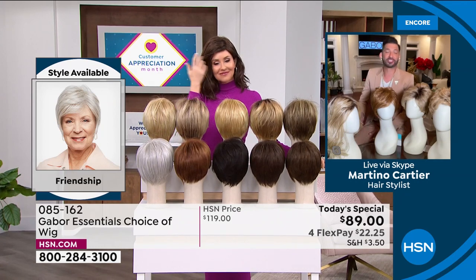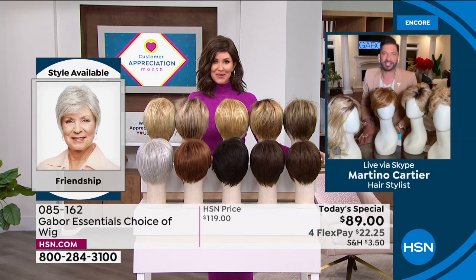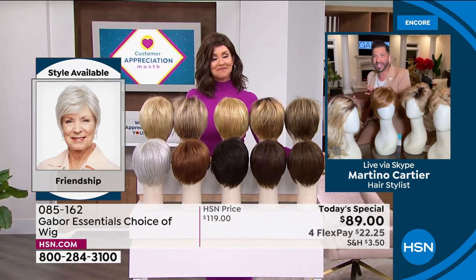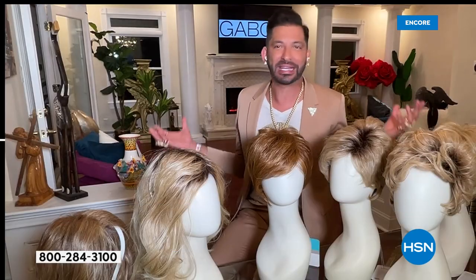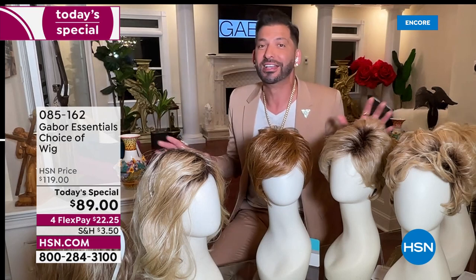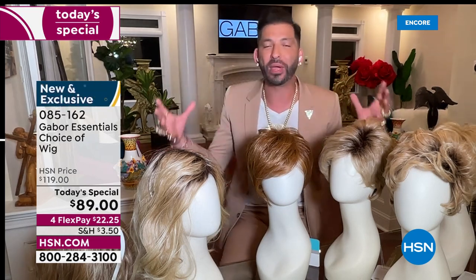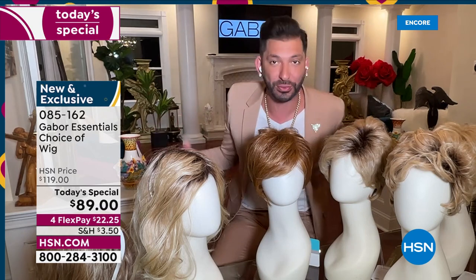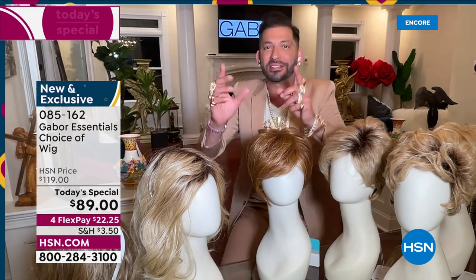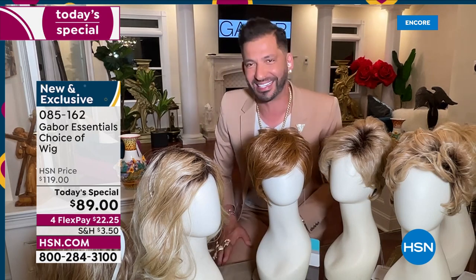Thank you so much for having me. My grandmother always said that when your hair looks good, you feel good — and I know that you feel that way as well. So today it's exciting to give you five different styles, whether you want short, whether you want volume, whether you want waves. We have so many amazing colors, some that are rooted and so natural. They all have 7 to 11 different shades. This is for you — for you that wants to have that perfect hair every single day.